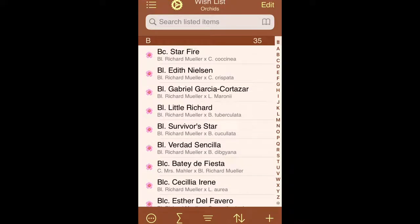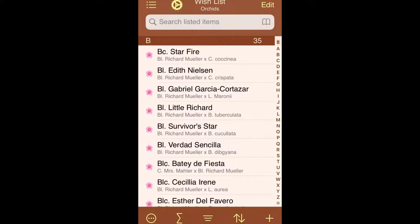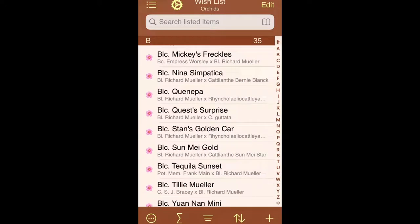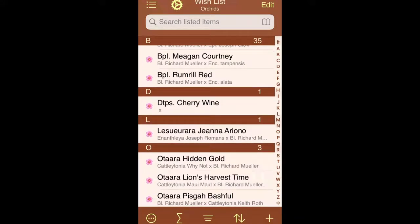A lot of the ones left here are much rarer and I haven't seen most of them. I've seen a Little Richard, I've seen a Cecilia Irene, and down here I've seen an Otara Hidden Gold. Actually I had one but I killed it, so it went back to my wish list after I murdered it.